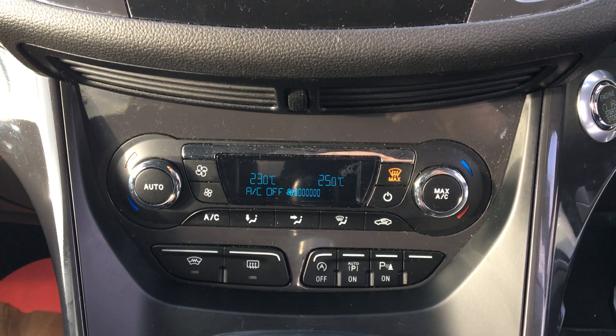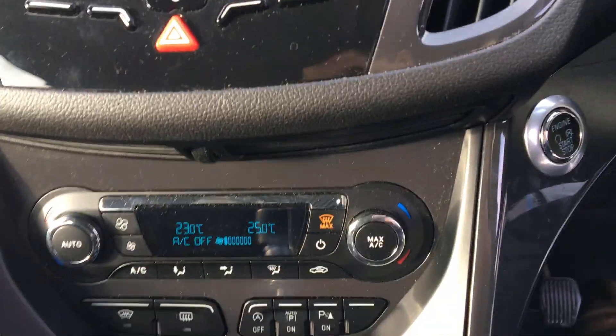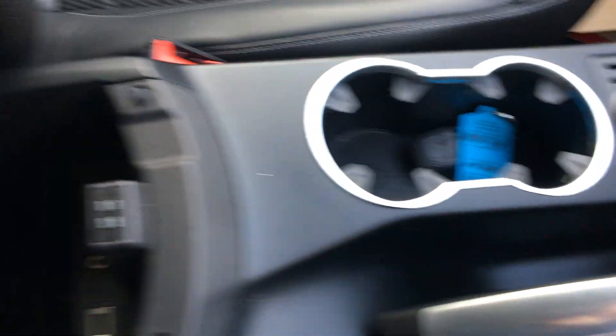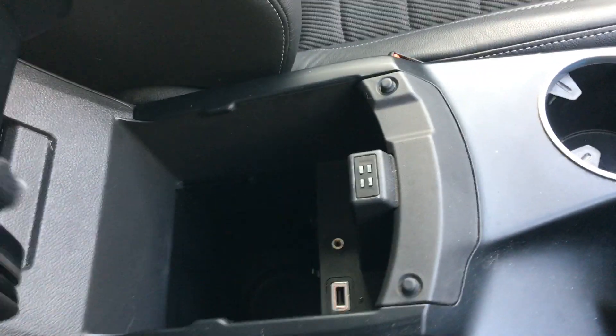Other features include a very clever park assist, a quick-heat windscreen, and lots of space and storage. You've got centre cup holders, an armrest which opens up, and a USB port and aux cable input as well.